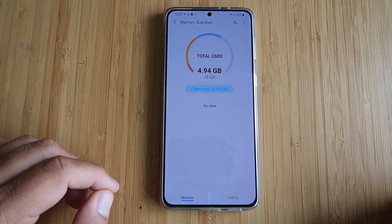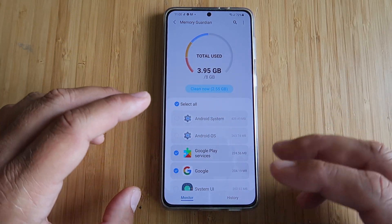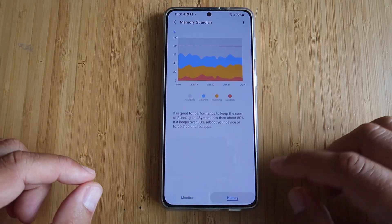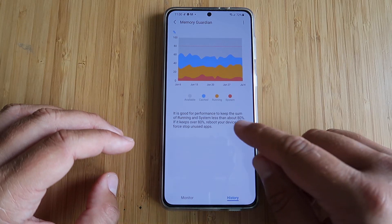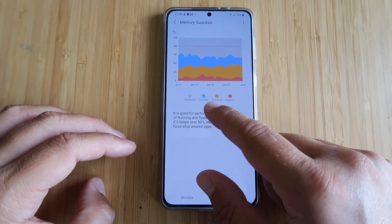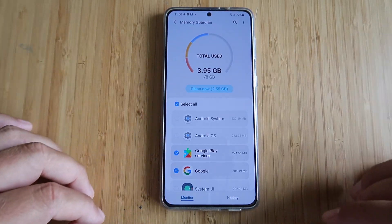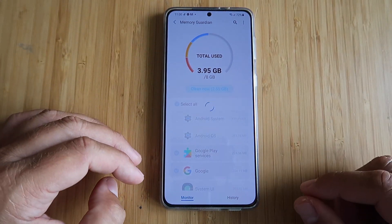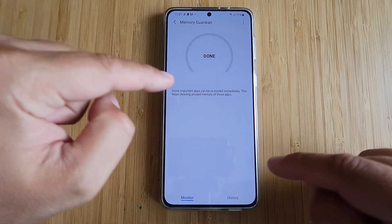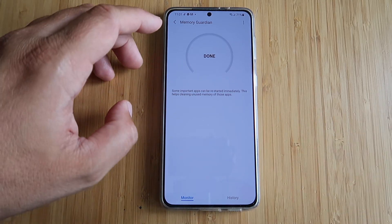Last but not least, we have Memory Guardian. Total used memory — from the first dashboard, the monitor, you can see all the applications using your memory. We have specific colors: system is marked red, all running right now is yellow, all cached in memory is blue, and the gray one is available memory. If you press Clean Now, your phone gets optimized. When you go back in, some of those applications will relearn because they're important and will auto-start.